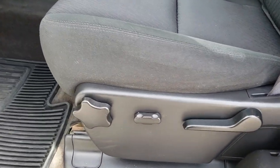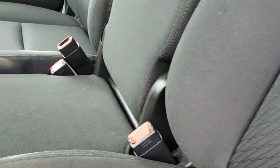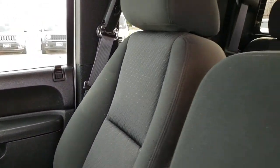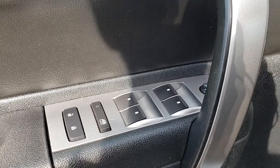Inside, this one has the LT1 package, which gives you the black cloth interior. The back rest is nice and clean with no rips or tears, and the seat is in really nice condition throughout. It has factory all-weather floor mats, a factory brake controller, auto headlamps, and your information center controls. It also has power windows, power locks, and power mirrors.